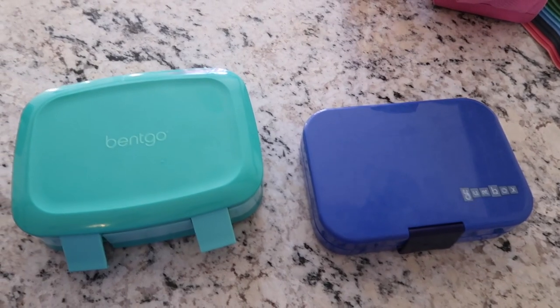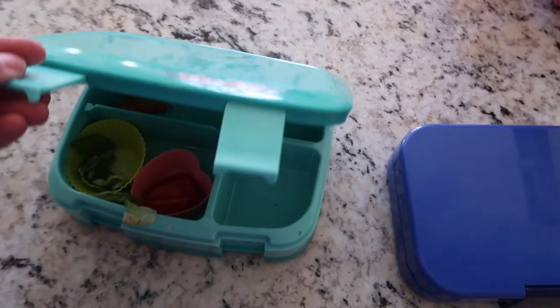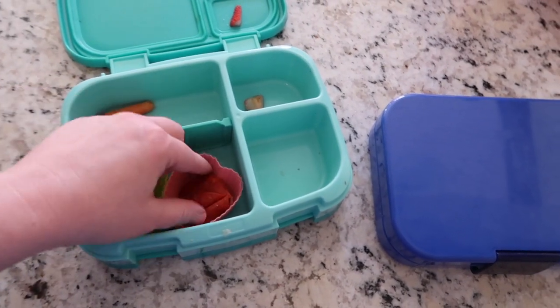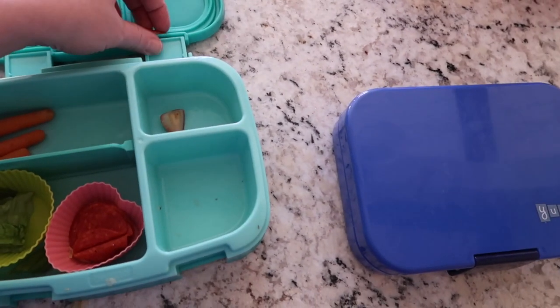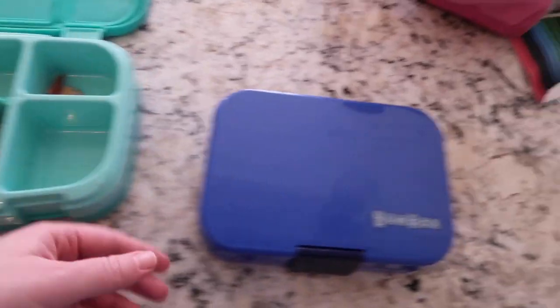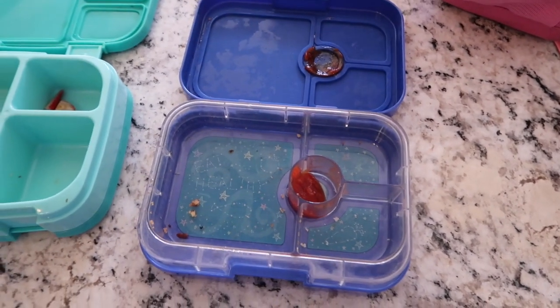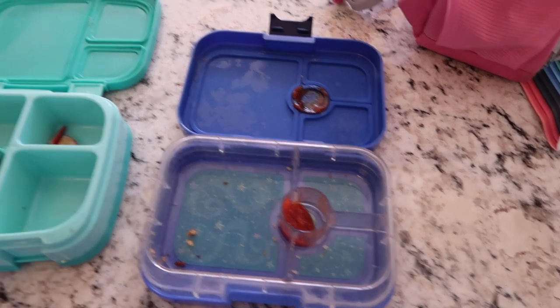The kids are home from school. Let's see how they did. Here's Lucy's — she still has a little bit of lettuce and a little bit of pepperoni, but most everything else is gone. And Nate ate everything, and that was a lot of chicken. So I liked being able to pack more right there. So that was good.